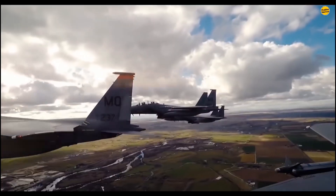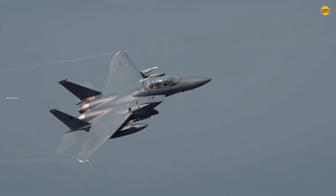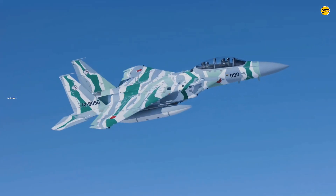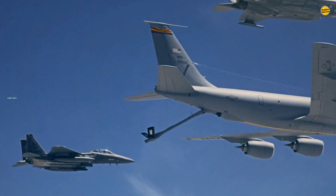While not a stealth aircraft, it complements fifth-generation fighters like the F-22 and F-35 by carrying up to 29,500 pounds of weapons and fuel. Enhanced electronic warfare systems and situational awareness ensure its relevance in modern combat.